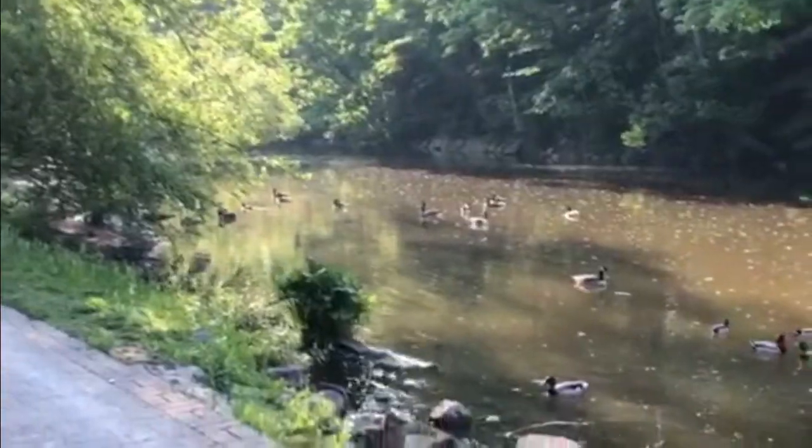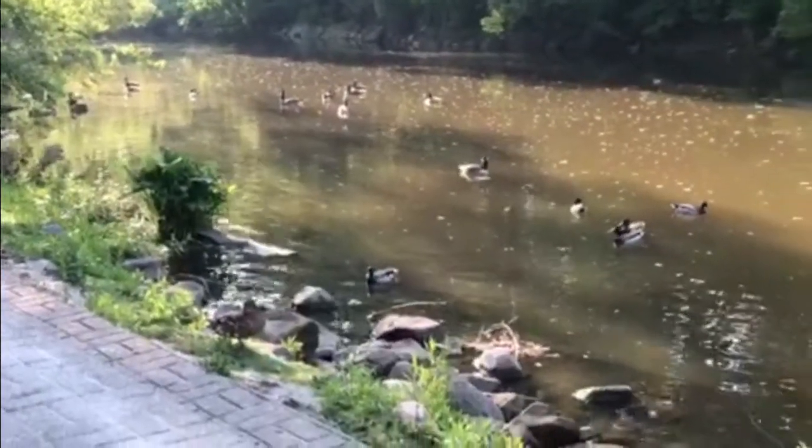Walking along pretty much anywhere in Chagrin Falls is really nice, but walking along this path here beside the river is really pretty. They also have some ducks here as well as some benches that you can see behind me. This is just a really pretty area to walk along and see this peaceful side of Chagrin Falls.